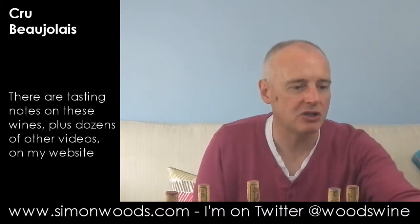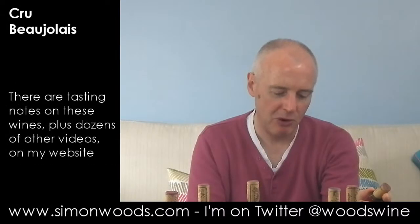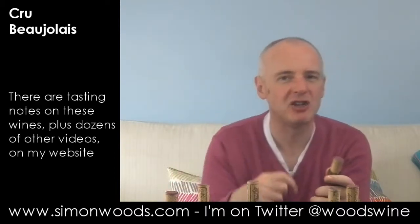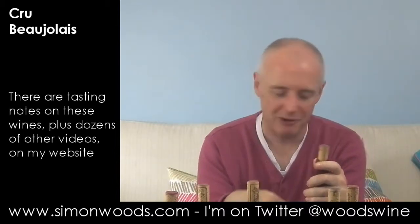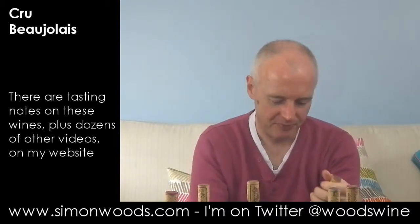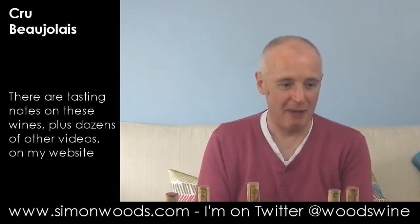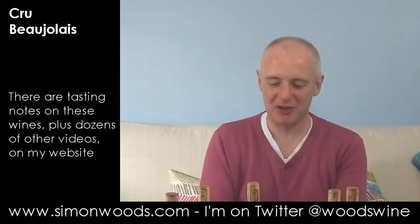Final wine. This is Louis Jadot — it doesn't say that on the label, but they own Château de Jacques, Moulin-à-Vent. Château de Jacques is the property where the actual windmill of Moulin-à-Vent stands. There isn't a village there, but they call the surrounding region after that windmill. Now, Jadot has a reputation for sturdiness, Moulin-à-Vent has a reputation for sturdiness, and 2008 has a reputation for sturdiness.